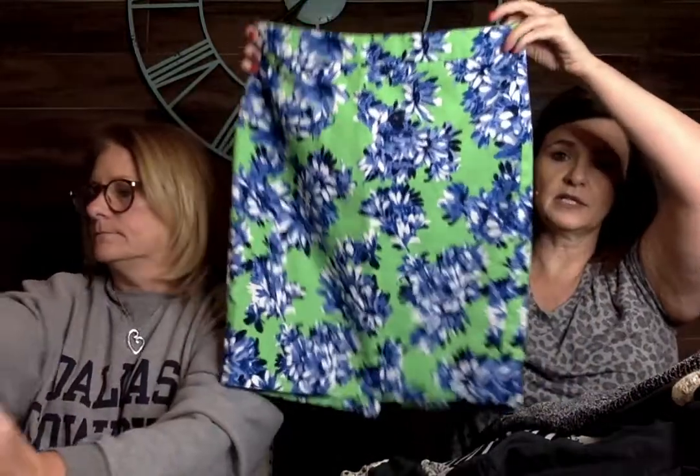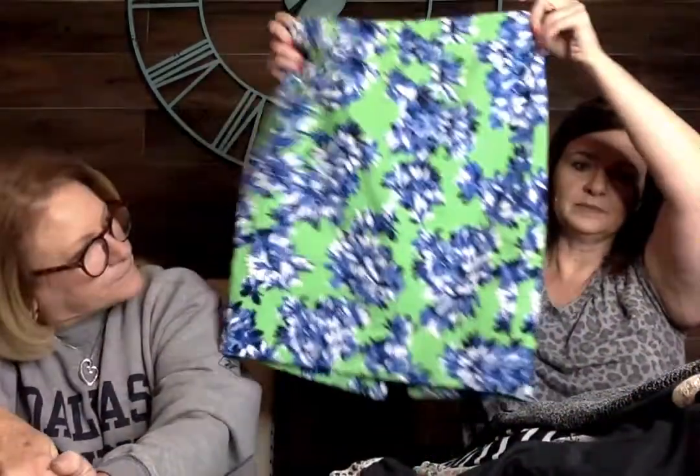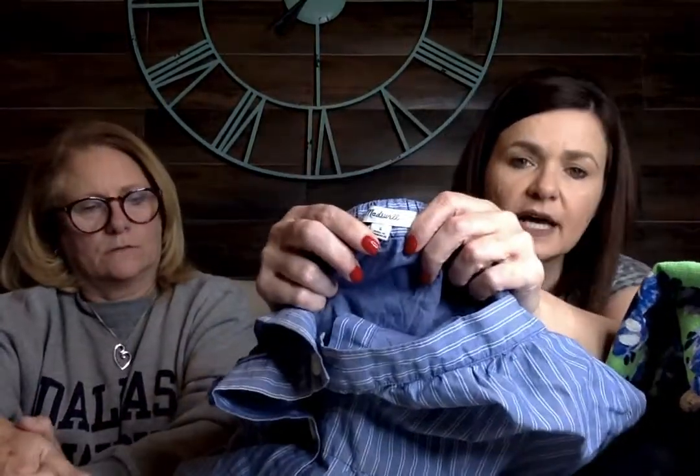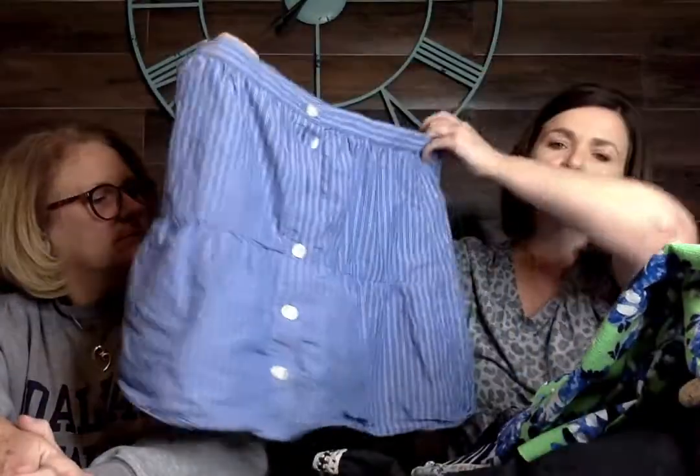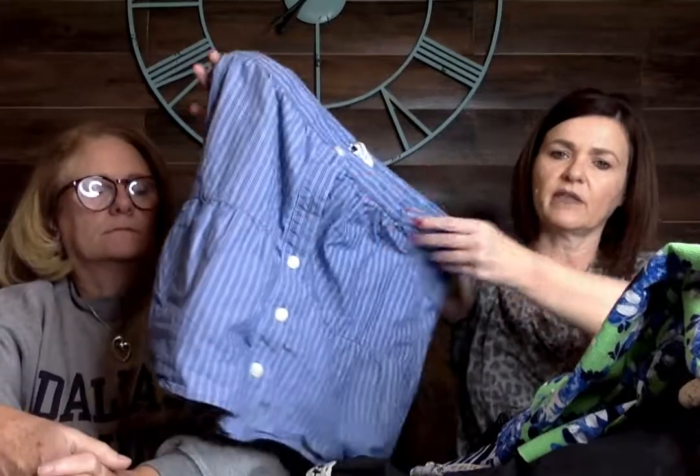Next up is another J.Crew number two pencil skirt, but this one has pretty spring colors in it. Size 4.